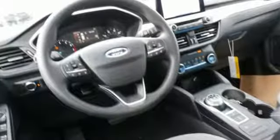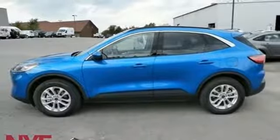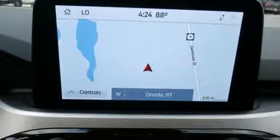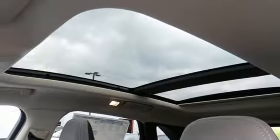Integrated navigation system with voice activation, doors and push button start proximity key, front heated bucket seats, Wi-Fi hotspot, manual tilting steering column, intercooled turbo I3 engine, first and second row sunroof, gas pressurized shocks and power heated mirrors.